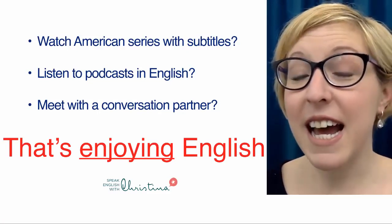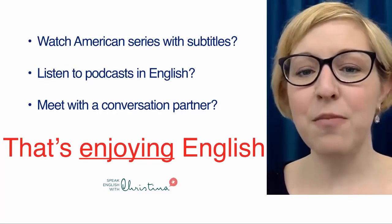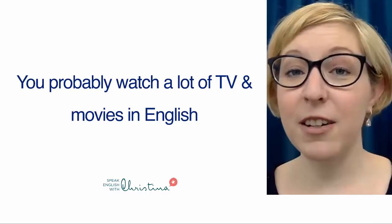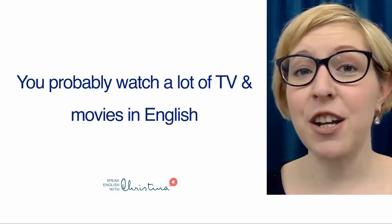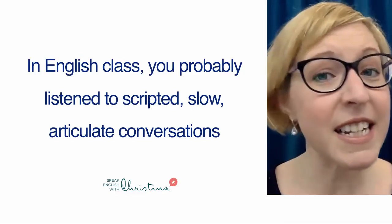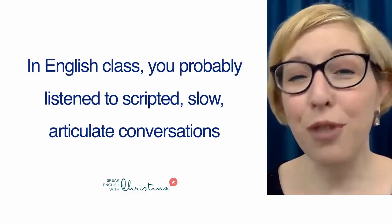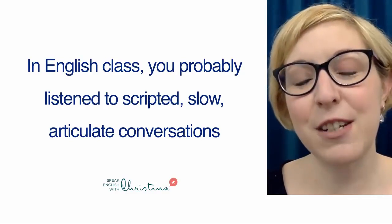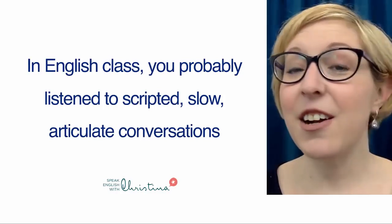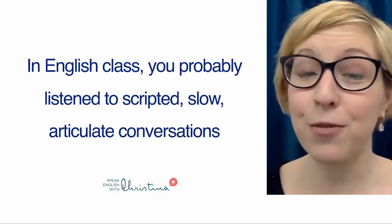You keep contact with the language, but it's not really working on your English. You probably watch a lot of TV and movies in English, but those dialogues are scripted. In an English class, in the past perhaps, you probably listened to scripted, slow, articulate conversations that are nothing like the conversations you hear in the real world.